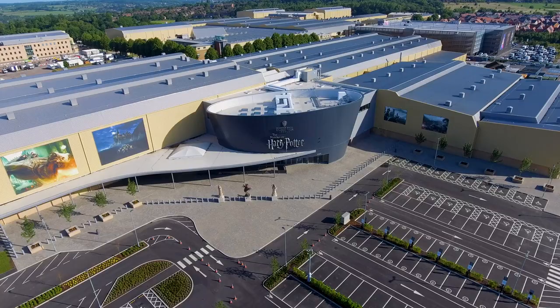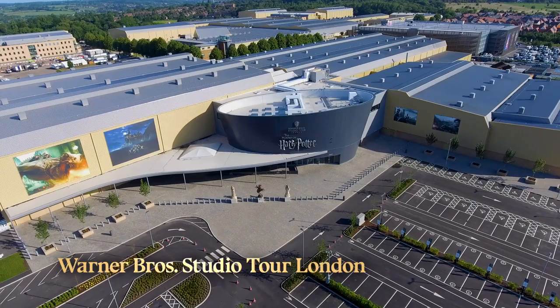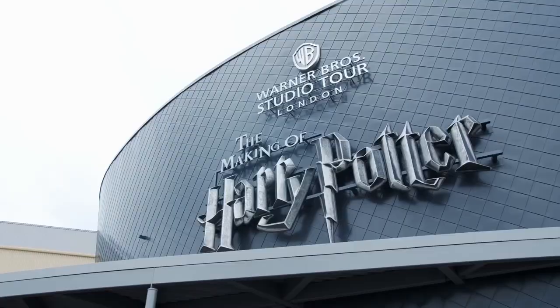Hello and a very happy Back to Hogwarts Day. We're here at Leavesden Studio, the home of Warner Brothers Studio Tour London — the making of Harry Potter.